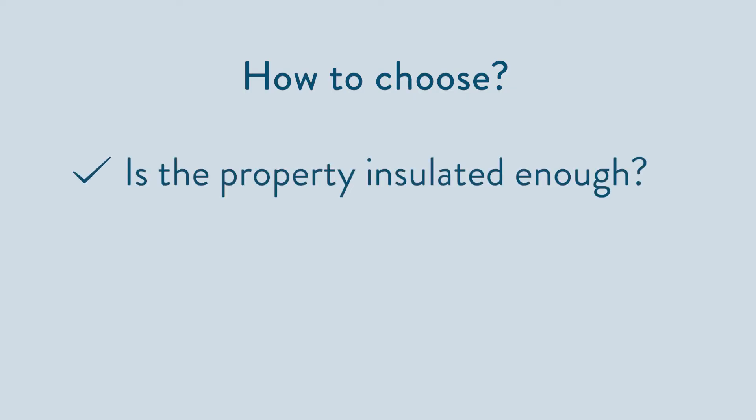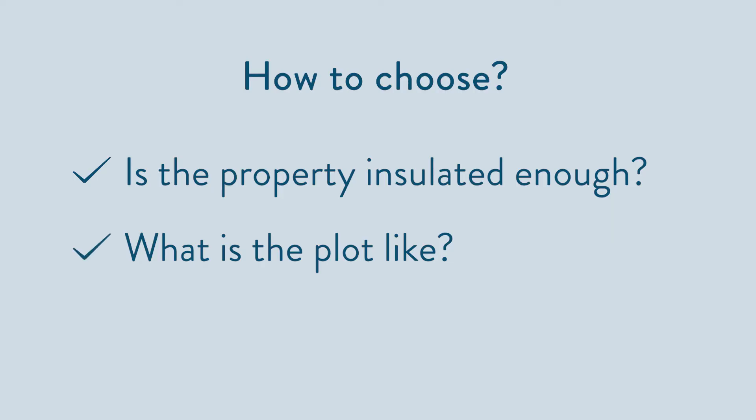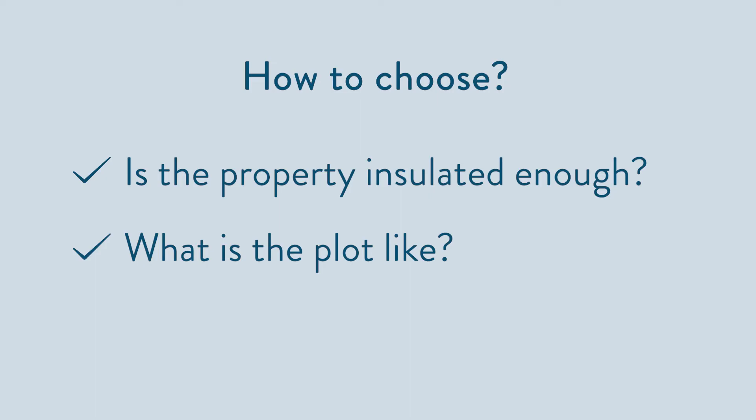Air or ground source — which should you choose? There are three main questions to ask. Number one, is the property well insulated enough? You need to get as close to current building regulation standard as possible. You should always start with improving the fabric of the building as much as possible to reduce the heat loss. Number two, what's the plot like? Unless you've got a large area of land available — up to three times the total floor area of the property — it would be best considering an air source heat pump, as it will be easier and considerably cheaper to install. Number three, what's your budget? This can rule out a ground source heat pump. Whilst a ground source heat pump can be slightly more efficient, an air source heat pump is still a tried, tested and trusted renewable heat source that can work all year round. Providing the property is suitable and well insulated and the heat pump system is designed and installed correctly, both would work well.